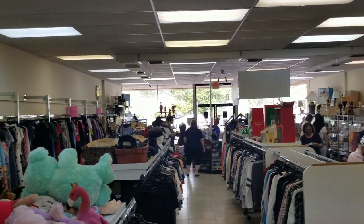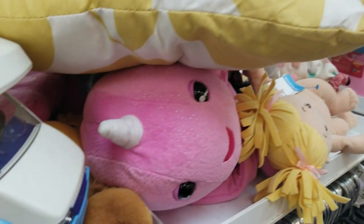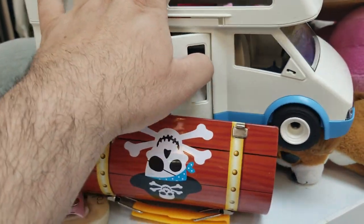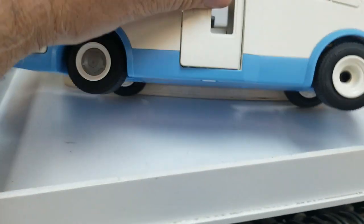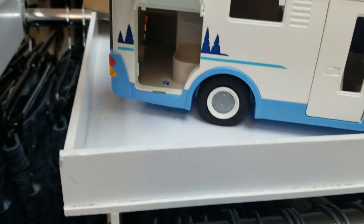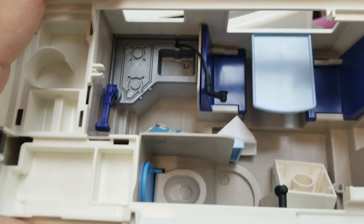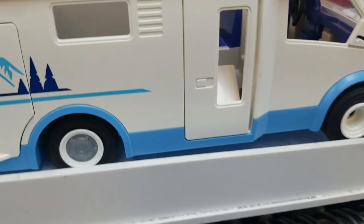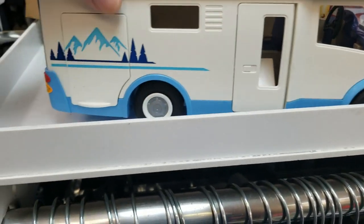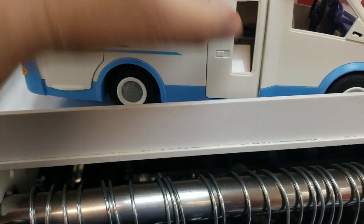I immediately found this Playmobil toy — it's a van, a camper — and it was in actually pretty good shape. It's missing some parts, like a hubcap, and of course all the figures and accessories, but most things seem to be in there: table, beds. It's also missing a rearview mirror. At $4.99, it was a really good price — usually sells for $75 complete in box — so I decided to pick it up.